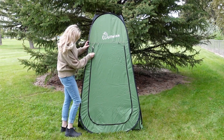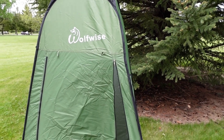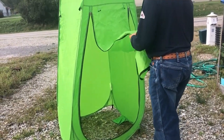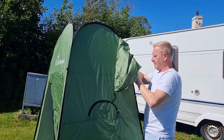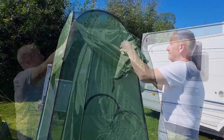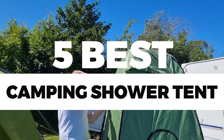A camping shower tent offers privacy when taking a quick dip in the river or a lake. It also has accessories and features that help while taking a bath or changing clothes outdoors securely without the fear of prying eyes. There are plenty of options for portable showers that you can hang up and use. In this video, we will recommend you the 5 Best Camping Shower Tents.